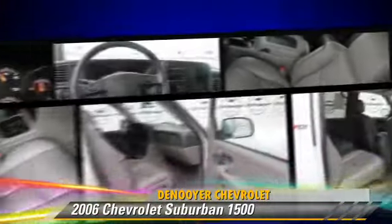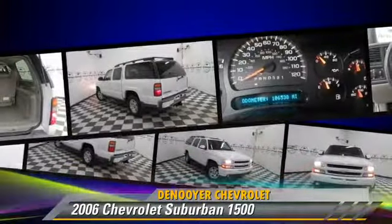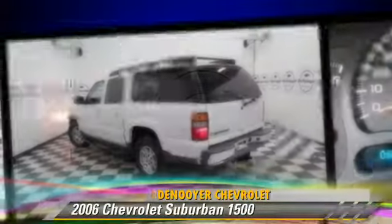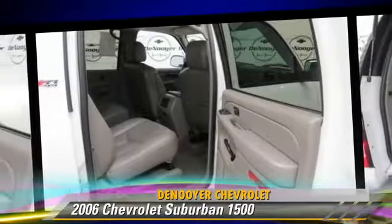Safety features include traction control, stability control, and ABS. Comfort and convenience features include power windows, keyless entry, and air conditioning. Give us a call to schedule your test drive today.